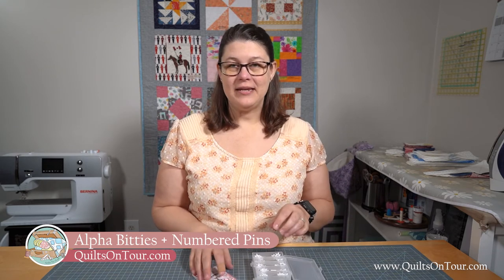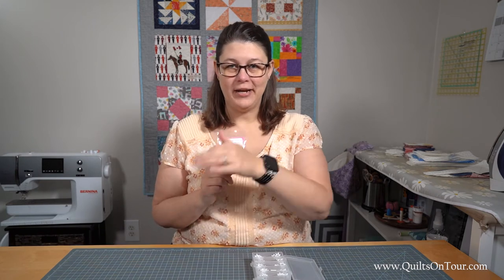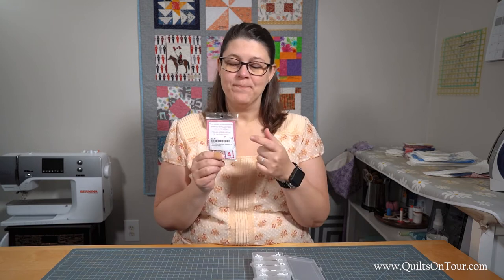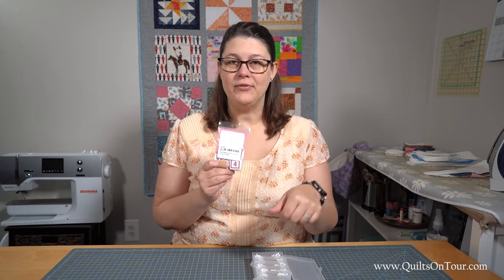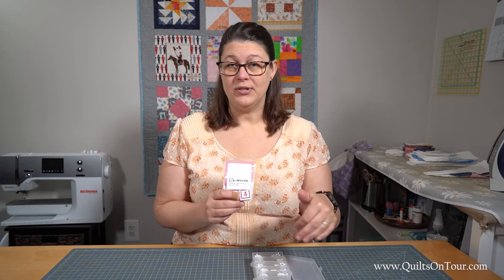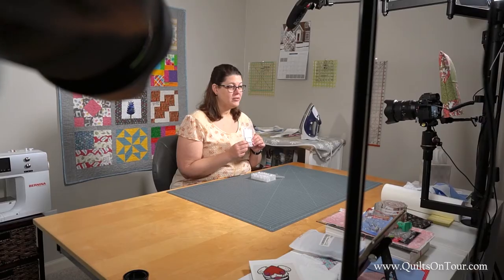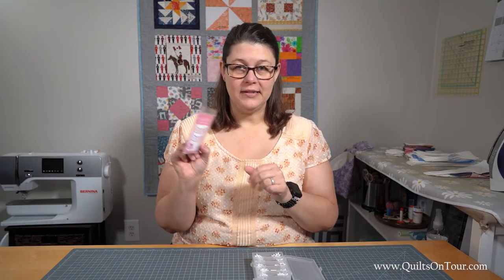So my alphabitties — you know how in a pattern it tells you to cut four of fabric A and six of fabric B? These let you cut everything out and then put these on top of your fabric to let you know what you cut, which one is which piece, especially if you're using the same fabric in just different sizes. This helps keep everything organized and straight. I love these.